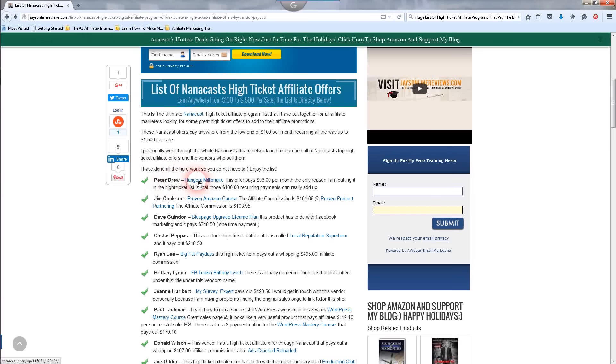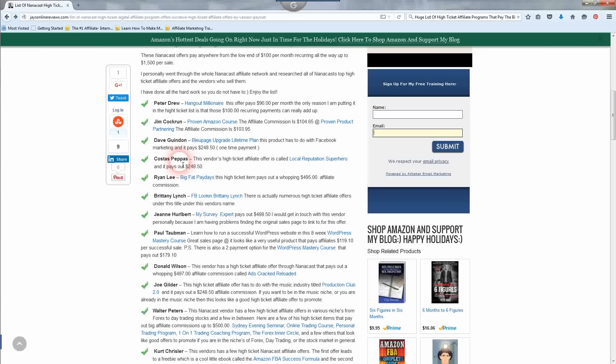We're going to start off with Peter Drew's Hangout Millionaire. This offer pays $96 per month — the only reason I'm putting it in the high ticket list is that those recurring payments can really add up, close to $100 per month. Jim Cochran's Proven Amazon Course pays $104.65, and Proven Product Partnering pays $103.95 — that's two products by Jim Cochran. Dave Ginden's Blue Page Upgrade Lifetime Plan has to do with Facebook marketing and pays $248.50 — a one-time payment, almost $250 per successful sale. Costas Papas's Local Reputation Superhero also pays out $248.50.